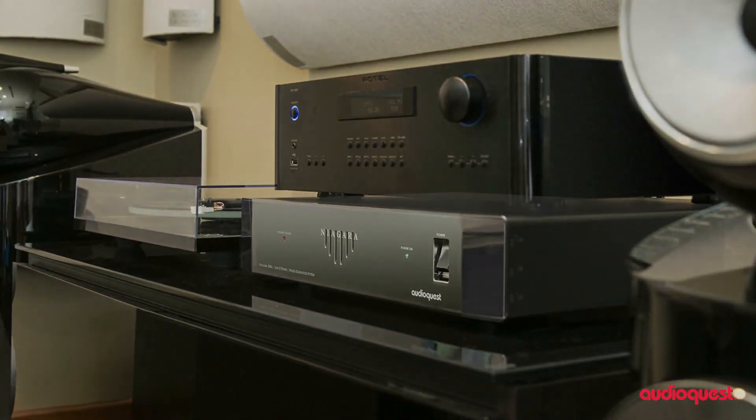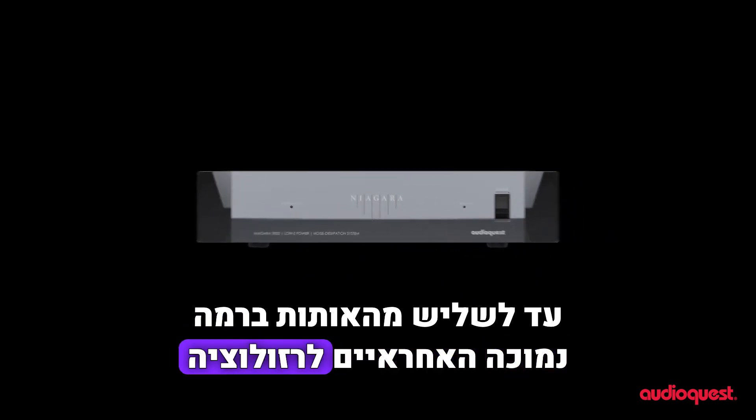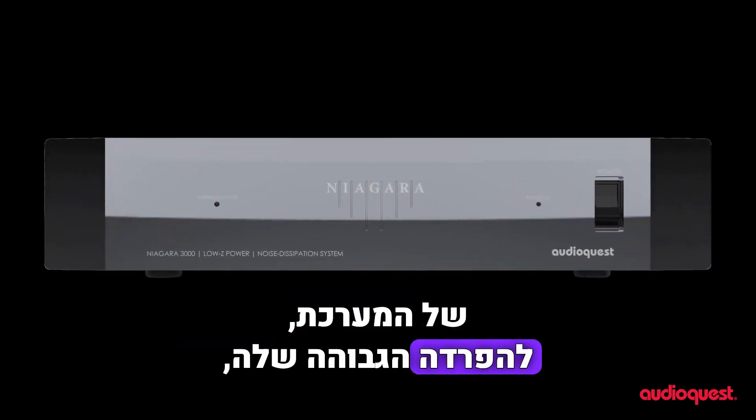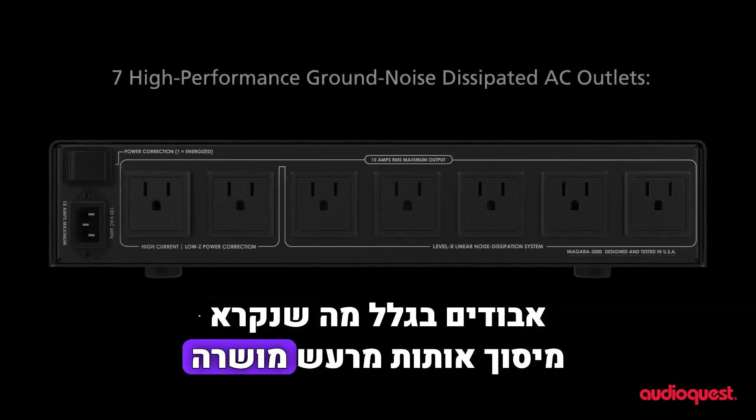Up to one-third of the low-level signals that are responsible for your system's resolution, its high definition, are lost to what's known as signal masking from induced AC line and radiofrequency noise.